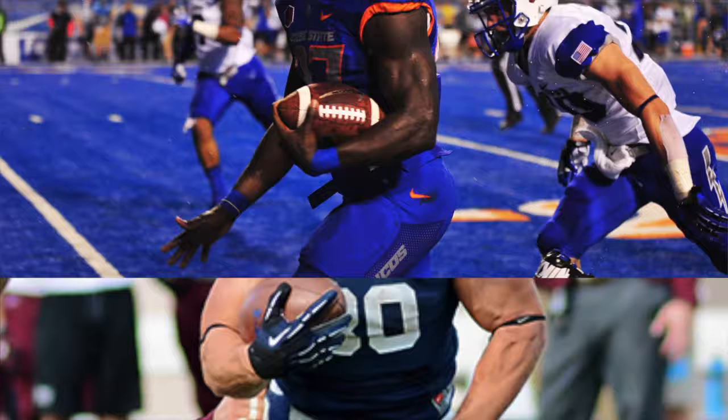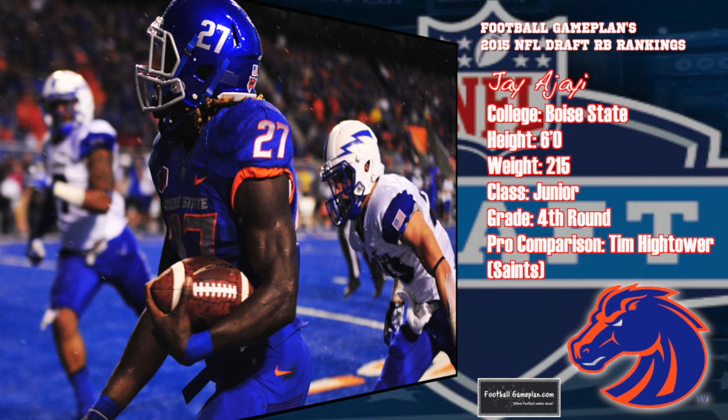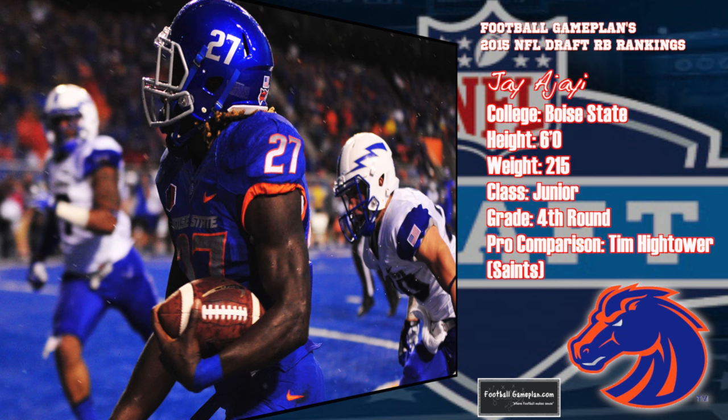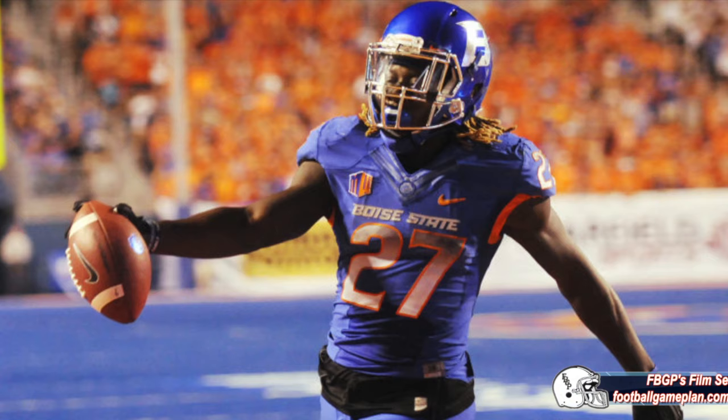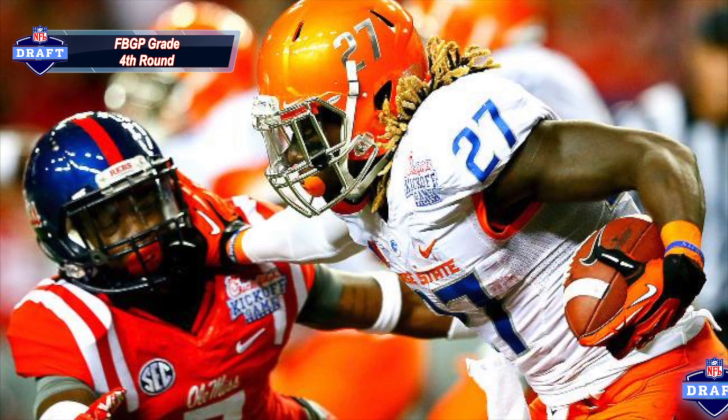Jay Ajayi out of Boise State graded out as a fourth-round prospect. He has very good size at 6 feet, 215 pounds, and is an excellent receiver out of the backfield. He can accelerate and get downfield in a hurry, has good footwork and a solid overall skill set. However, he has questionable balance, tends to run high, and is not overly strong. Combined with inconsistent pad level, you're going to see him get stonewalled at the line of scrimmage and knocked over awkwardly. This describes Ajayi to the teeth.